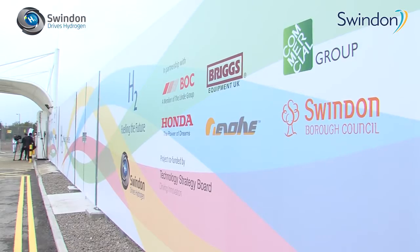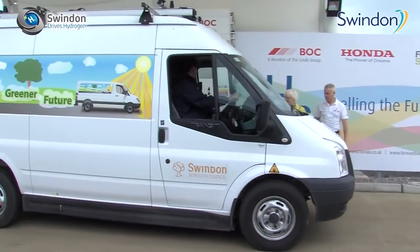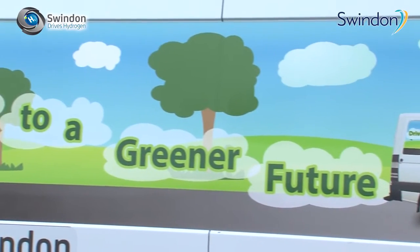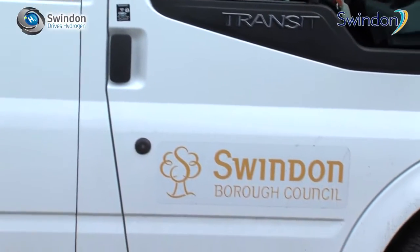Partnership is what Swindon is all about, both in the public and the private sectors and across the voluntary sectors. If you want to achieve anything in the modern world you've got to do it through partnership. We've got a good track record of working with businesses to bring them in, and we're delighted to work with anybody who wants to do business in Swindon. The council has shown its commitment to this project by converting a number of its own vehicles to hydrogen.